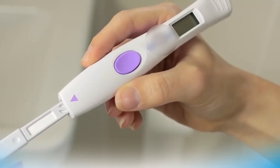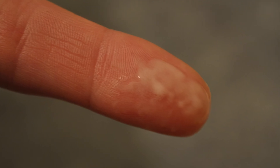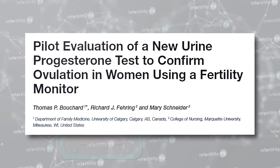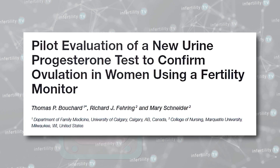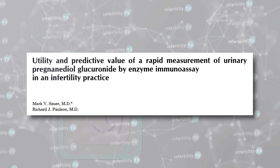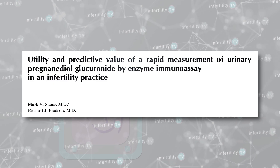Can it be used just to determine if ovulation occurred? Yes, but it is not as accurate as existing methods. Compared to using a home urine LH kit or even just looking at cervical mucus, one study found that urinary PDG testing missed ovulation anywhere from 5 to 15 percent of the time, and another study found it missed ovulation 19 to 41 percent of the time.